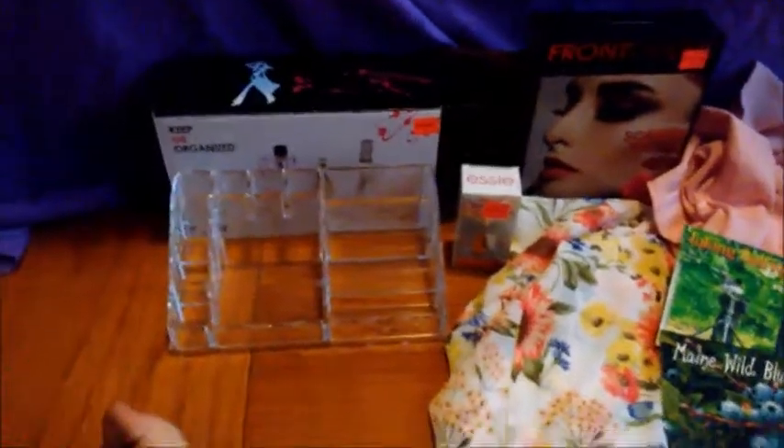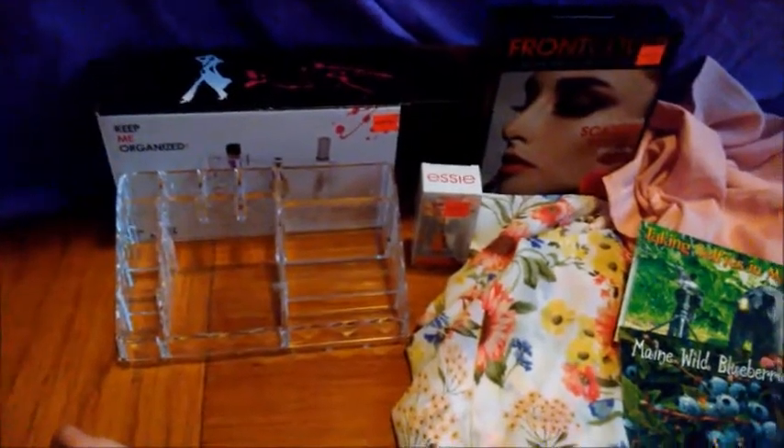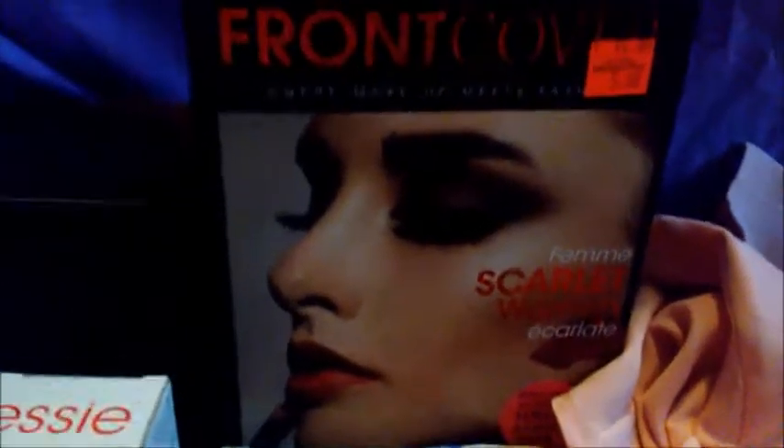Here's a haul from Mardens and Reny's. I got another clear little makeup organizer and some clear nail polish topper from Essie. I don't know what that is, so I'm gonna open it in a bit because I thought that was cool and I just wanted to know what the heck was in it.